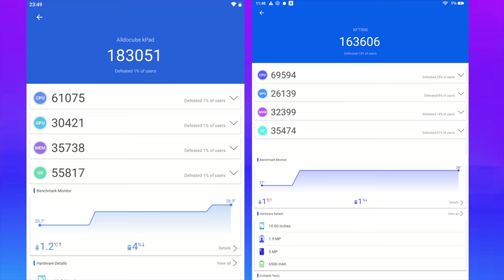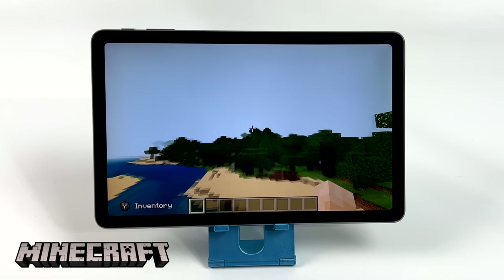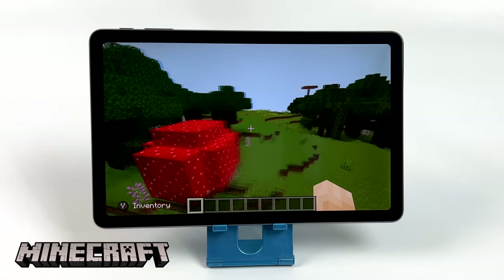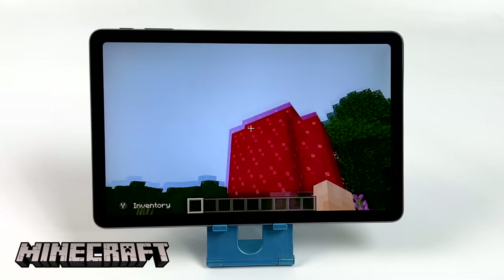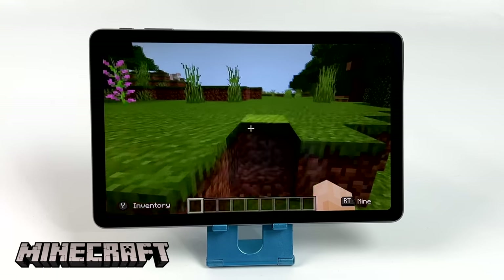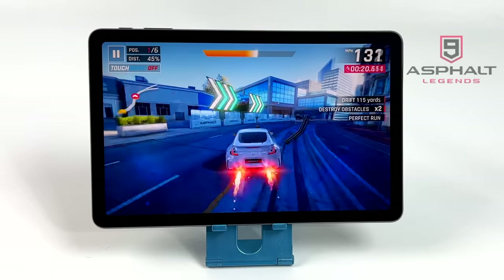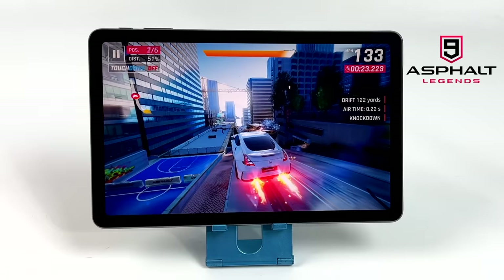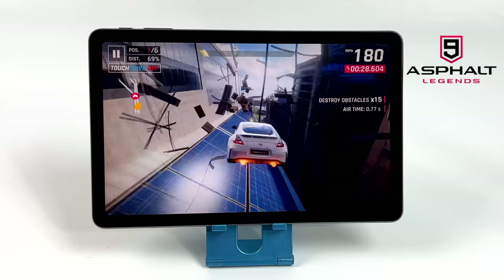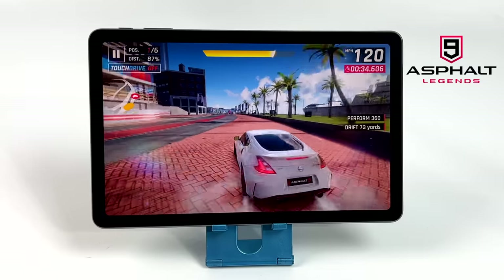Now it's time to move over to some native Android gaming with the K-Pad. First up we have Minecraft — I took the chunks down from 14 to 10 just to get it running well, and at 10 chunks it runs very smoothly. I'm using an Xbox One controller connected over Bluetooth, and any game that supports controllers from Google Play will work that way. Next up we have Asphalt 9 — on lower-end Android devices I always test it because it can struggle, but on the K-Pad it's running at full speed and I had a really enjoyable experience.